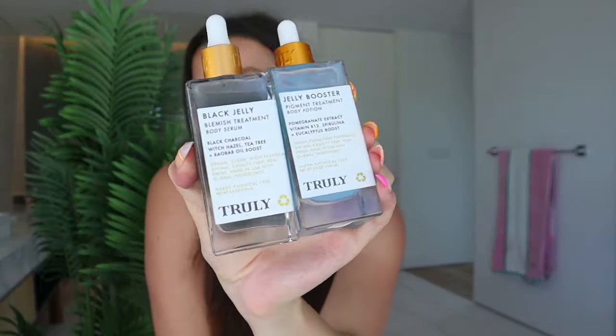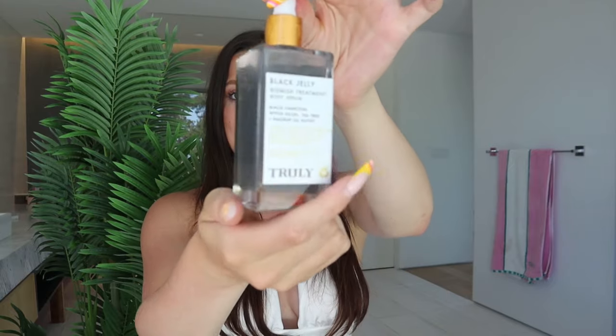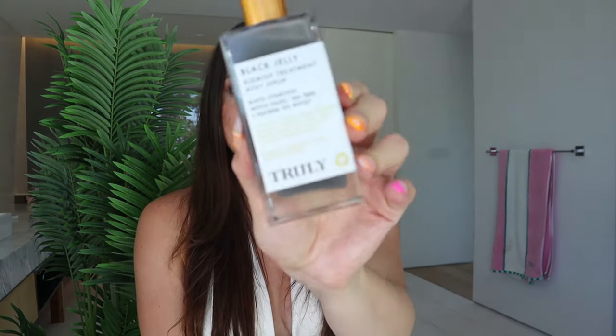Next up in my routine are my ingrown-preventing serums. I have two serums to share — they're actually part of our ingrown aftercare kit. These are my favorite products to prevent ingrowns. It comes with the anti-blemish body serum and the Jelly Booster, which is a hyperpigmentation brightening serum. If you're experiencing razor burn and redness, I would definitely gravitate towards Black Jelly first. It's a body serum with black charcoal, witch hazel, and tea tree, which is going to help with ingrowns as well. It works really well on body acne and razor burn.